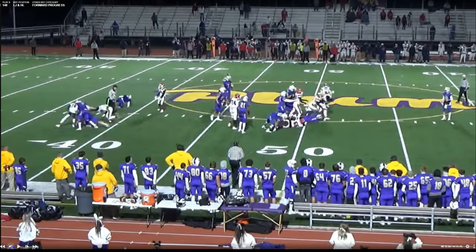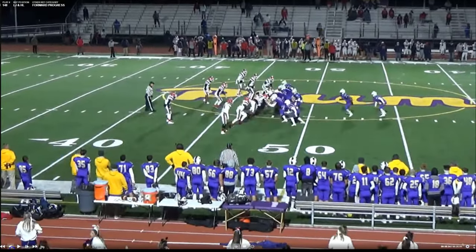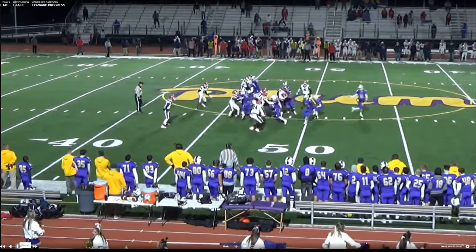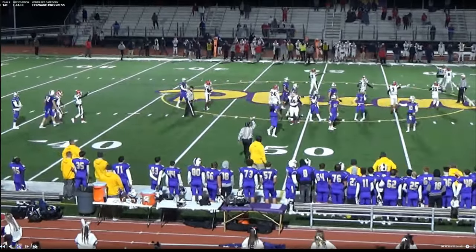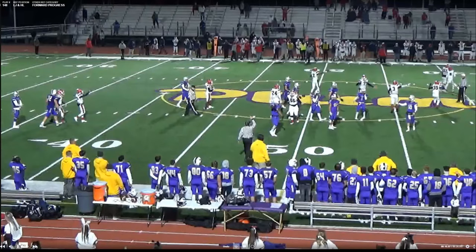The defense thinks they have a turnover, but the officials correctly ruled forward progress was stopped. If I'm on the wing at the bottom of the screen, I'm coming out and blowing my whistle hard, then yelling to my referee that the ruling on the field is the runner's forward progress was stopped in the field of play. It's easy for the referee to click his mic and say exactly that, because you can see the coach at the bottom of the screen getting agitated — selling the call makes it clear to the whole crowd that we've handled this.